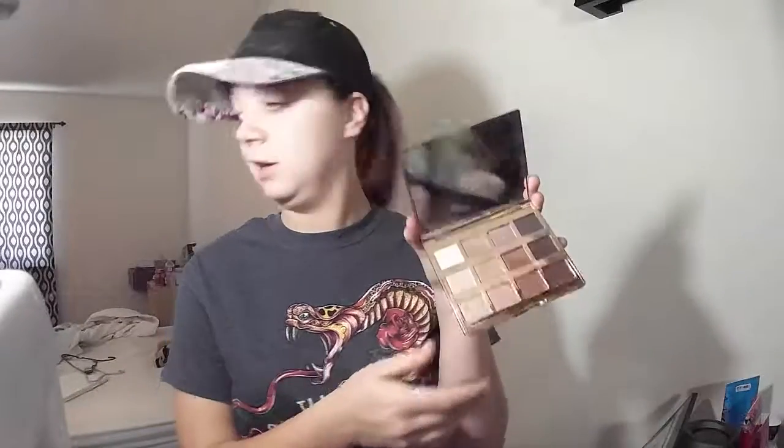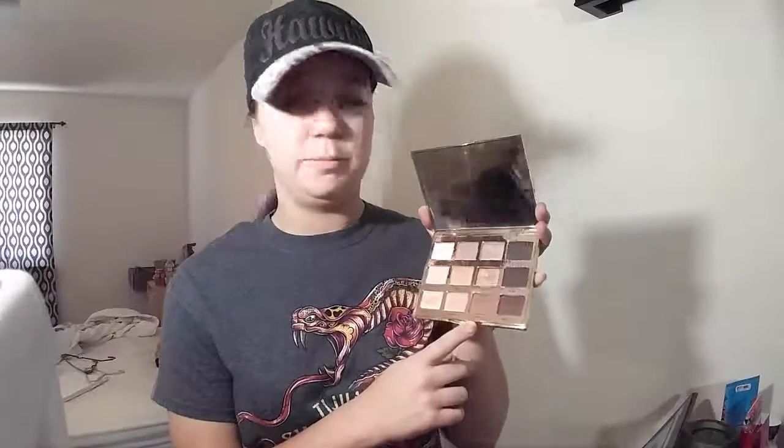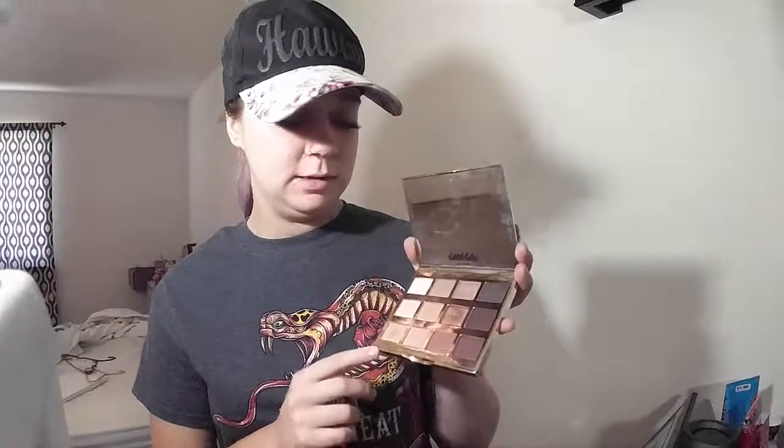Then I have my Tarte Tartlet In Bloom palette, which I've been using in every video I've uploaded because I just got it and I'm in love with the shades. They're very subtle but they can be smoky — they're just amazing and they smell so good, like delicious. I definitely recommend looking into Tarte. Tarte is also cruelty-free, and I don't typically use anything that's not cruelty-free.